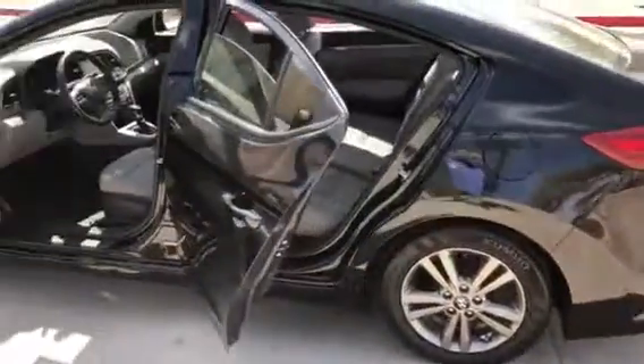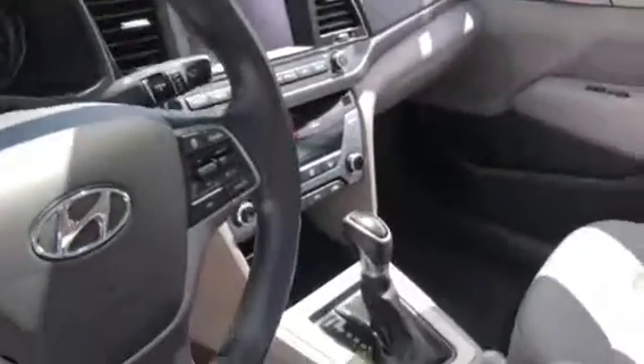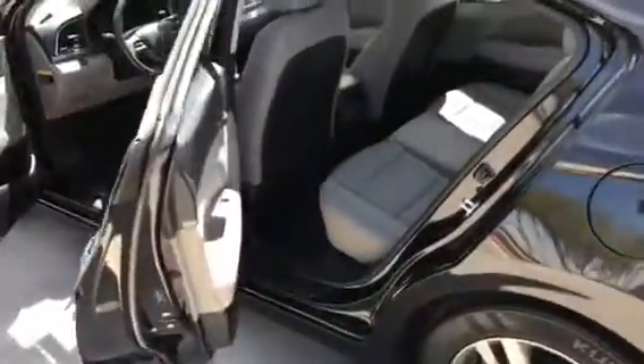Very well maintained. As you can see, it's got a touchscreen infotainment center, gray interior, and very spacious seating.